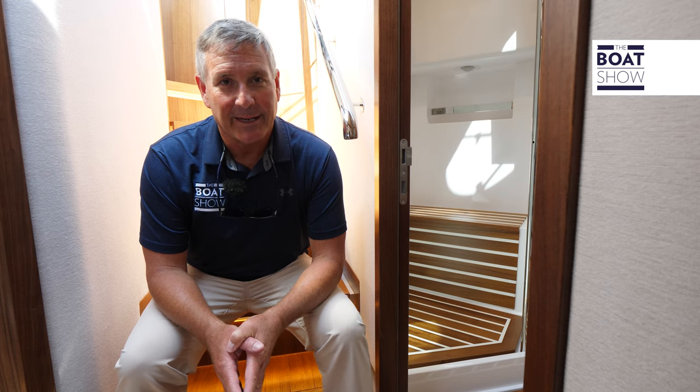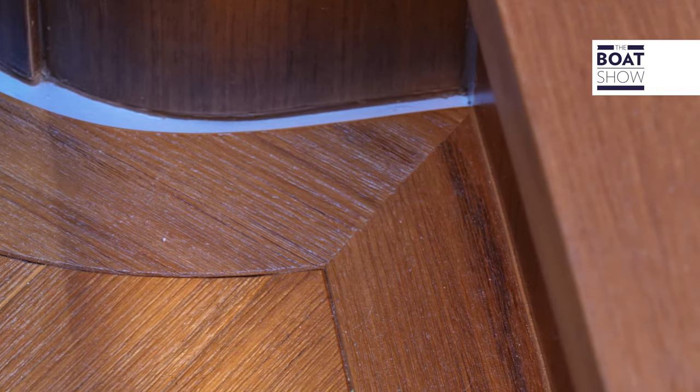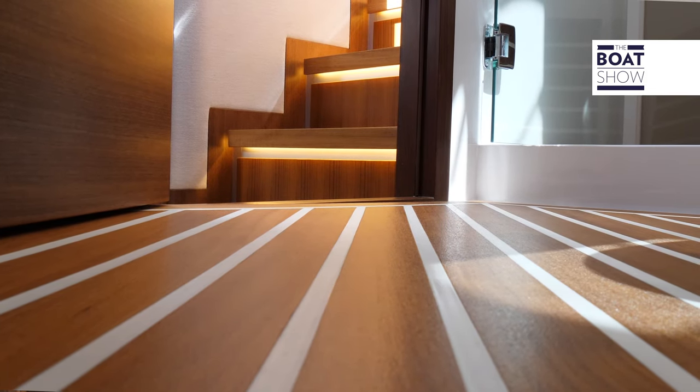Let's talk about teak. We have overhead teak panels, natural teak outside, and as you step inside into the salon, there's open-faced teak. Down here in the head, there's satin teak. This boat absolutely drips with it.